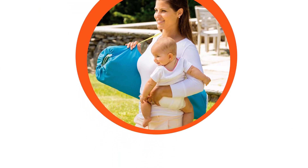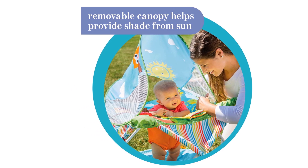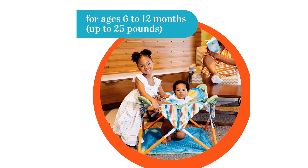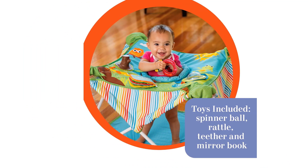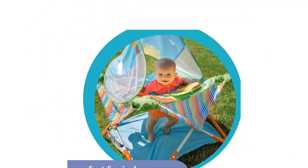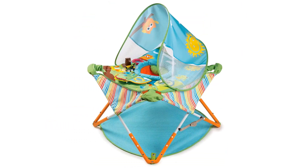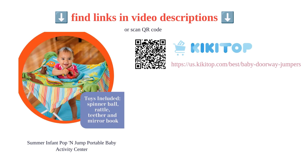With its compact fold and included travel bag, the Pop and Jump is easy to store and transport. Customers love the convenience, durability, and entertainment provided by this jumper. It is perfect for outdoor activities such as the beach or sports games, and it is also great for traveling. Overall, the Summer Infant Pop and Jump is a top choice for parents looking for a portable and versatile baby jumper.